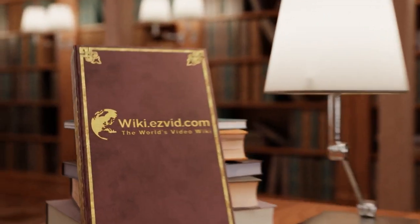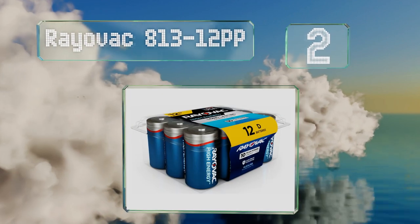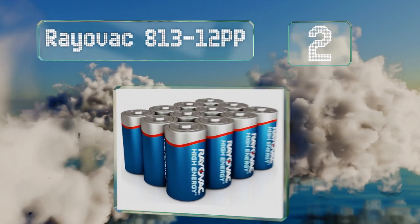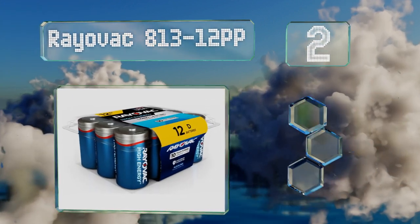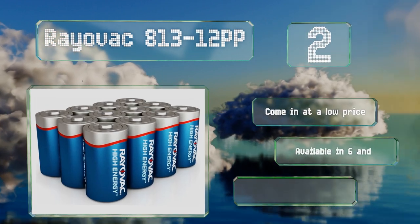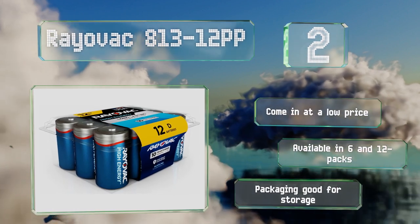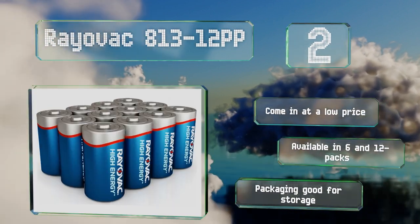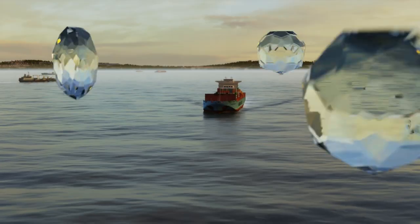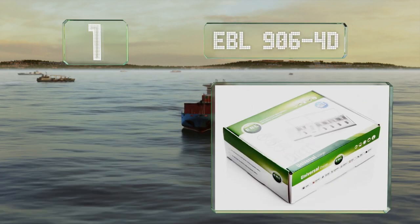At number two, after being manufactured in Fennimore, Wisconsin using a combination of internationally sourced and domestic parts, the Rayovac 813-12PP are tested twice before being shipped to consumers to help mitigate the risk of potentially harmful leaks. These come in at a low price and are available in 6 and 12 packs. The packaging is good for storage.